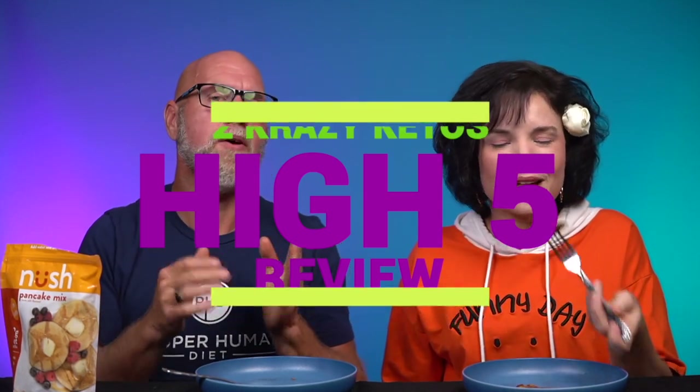If you're new to our channel, we review all products based on five things: we talk about the ingredients, does it keto based on the nutrition label, how does it taste, how much does it cost, and finally would we recommend this. Number one is the ingredients.